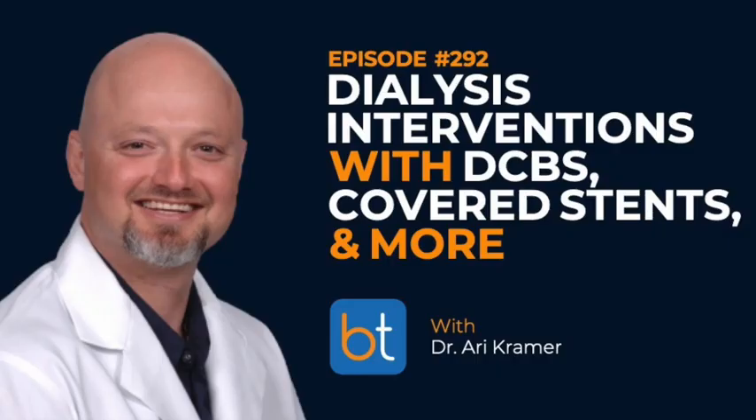This week on the Back Table Podcast: excellent vessel prep makes a big difference. If you're a center that can't afford drug-coated balloons and you're sparing on your stent use, we have to revisit how we do balloon angioplasty. All the thought leaders I've been around come away from these trials saying we did a real bad job of balloon angioplasty — and now we know it.